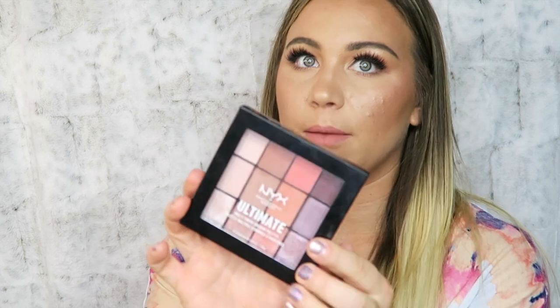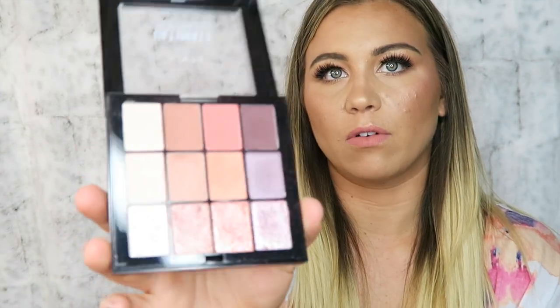The next bang for your buck is the NYX Ultimate Multi Finish Shadow Palette. These come in multiple colors — I'm obsessed with Sugar High. You get a row of mattes, a row of satins, and a row of shimmery glittery ones. You get 12 eyeshadows for about $12 to $15. Great quality, three different textures, compact and easy to travel with.